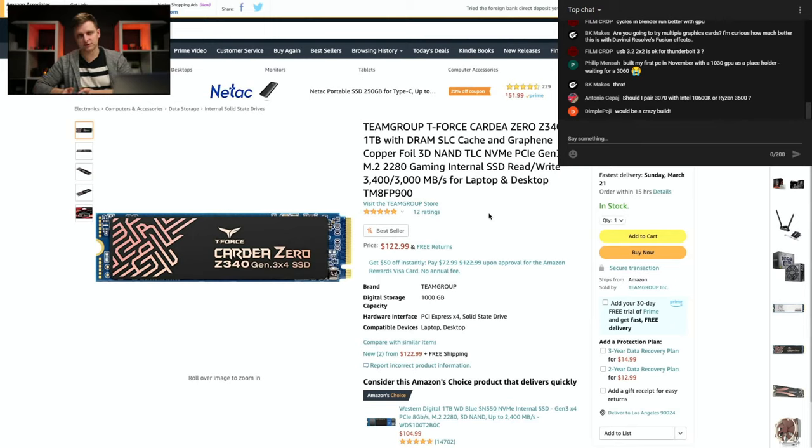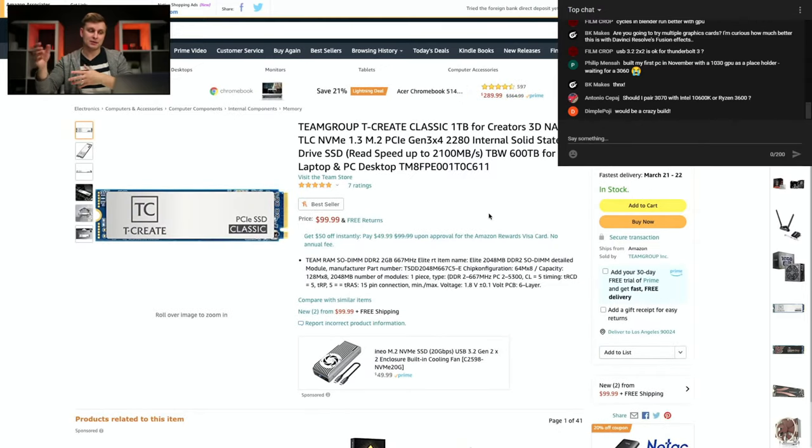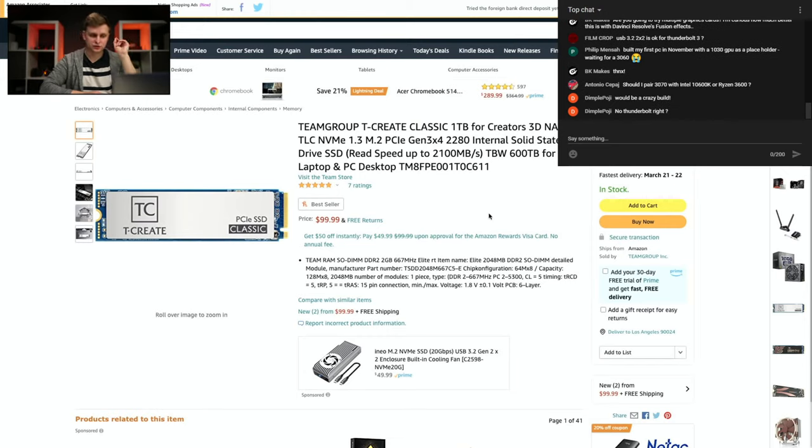We'll use one terabyte for the project drive. Optionally, you can add another M.2 drive into the expansion slot card — it's a dead-cheap NVMe SSD. For $100 you get one terabyte of NVMe with read speeds up to 2,100 megabytes per second — four times the speed of a SATA SSD.